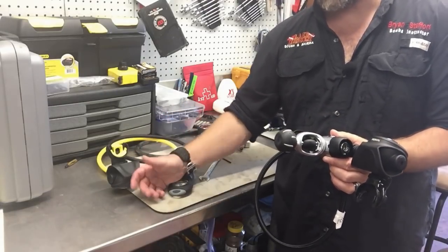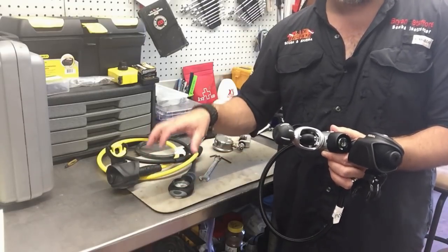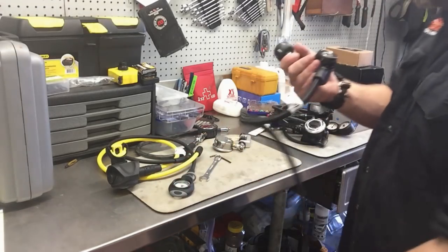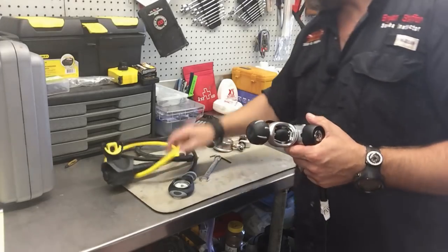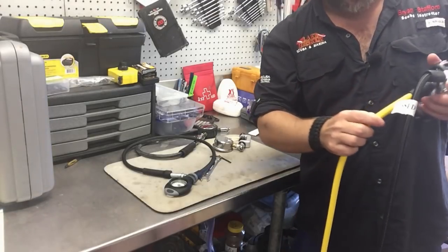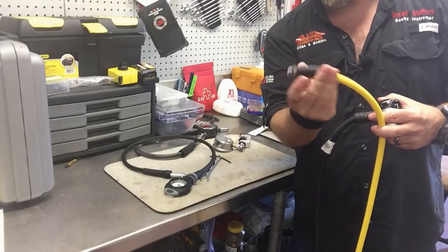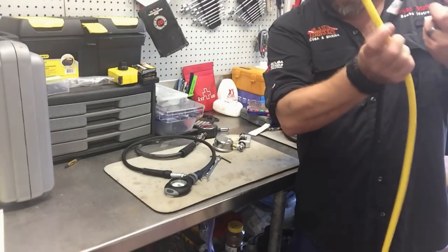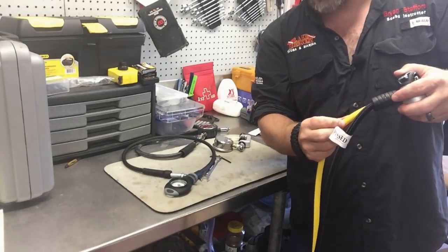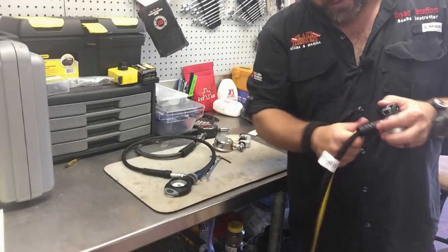If you're using imperial wrenches: a half inch, a 9/16, and a 5/8 are typically the three you want. I'm going to set this up and show you how easy it is. I'll take my alternate here, make sure it's oriented properly. I've already lubed these up — I use crystal lube on these O-rings. You can use any type of silicone lube, but per the manufacturer's recommendation. Crystal lube is typically what I'll use.